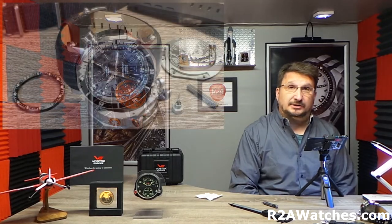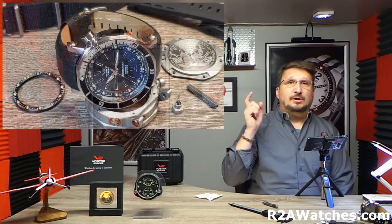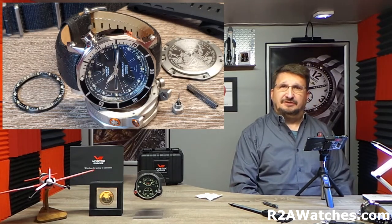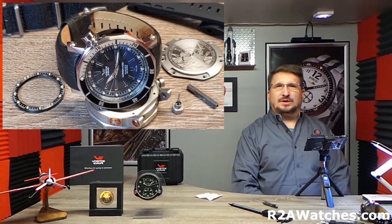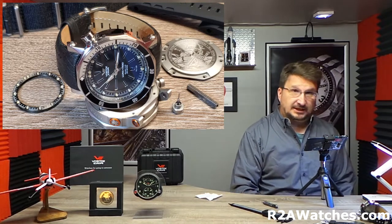Hey everybody, Craig Hester here with r2awatches.com. Thank you again for joining us on the next leg of our journey through all of the watches available at r2awatches.com. Today we are talking again about Vostok Europe — in this case the Luna Code 2. If you are watching this on YouTube, be sure to hit like and subscribe. If you are watching this on Facebook, you want to join the Facebook group Vostok Europe Timepieces, a closed group where we interact with the fans of our watches.